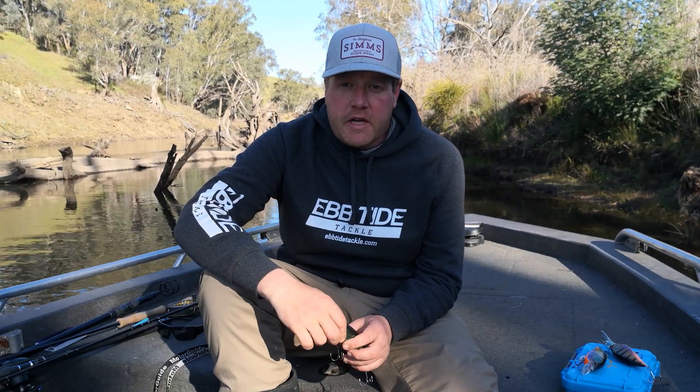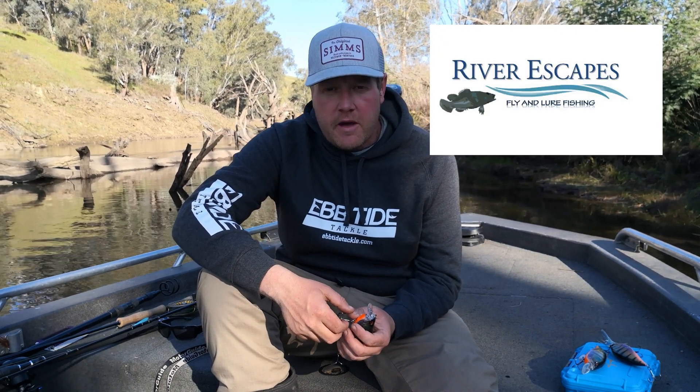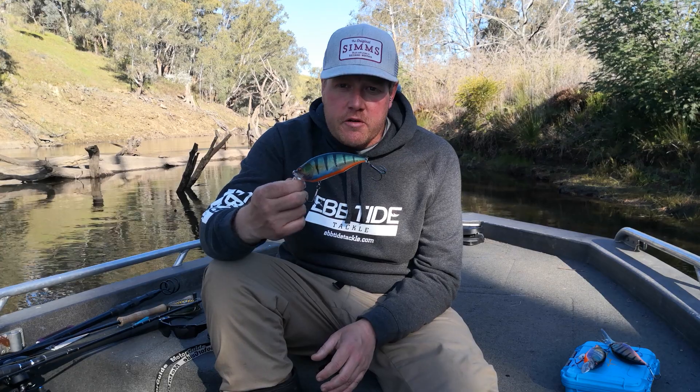Hi everybody, Ken McGregor here from River Escapes guided fly lure fishing in northeast Victoria and southern New South Wales. I want to have a chat with you today about a new lure to the Ebtide tackle range, and a new one for Megabass as well, and that's the Big M 2.0.